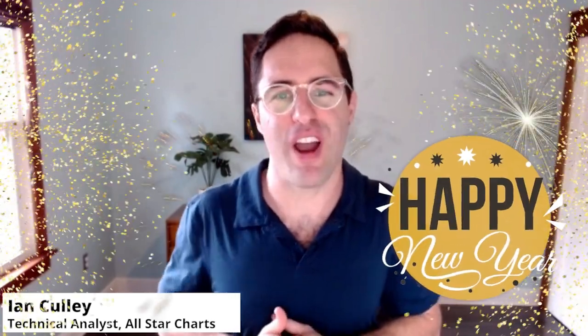Happy New Year, everyone, and welcome to the first episode of What the Fick for 2023. My name is Ian Culley, and this is where you'll find up-to-date coverage of fixed-income commodity and currency markets throughout the week, every week.